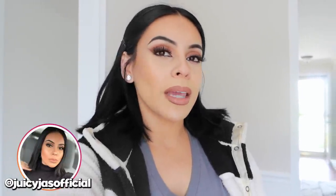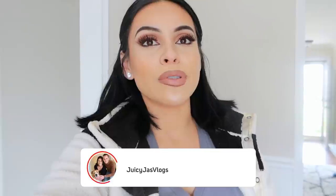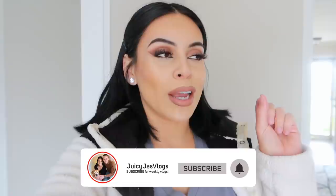Hey guys, so today is Tuesday. I just got done filming, that's why I got all this glam going on. I'm actually about to start dinner because I'm starving — I think we're gonna do tacos because taco Tuesday. I have a couple packages here from Amazon that I'm super excited about. I've been ordering a lot because I've been watching those TikTok videos like 'Amazon things you need part 54.'